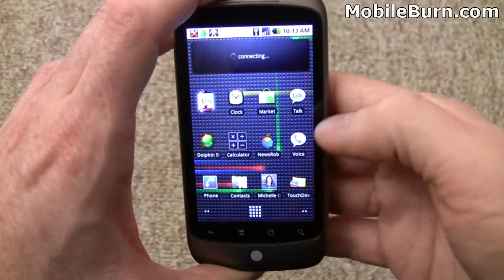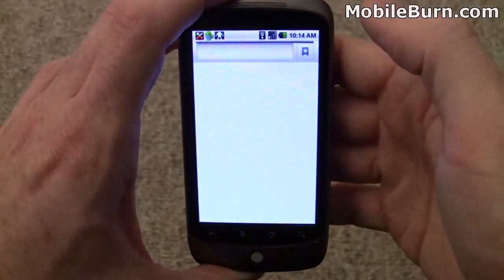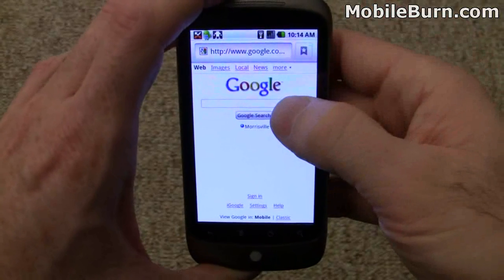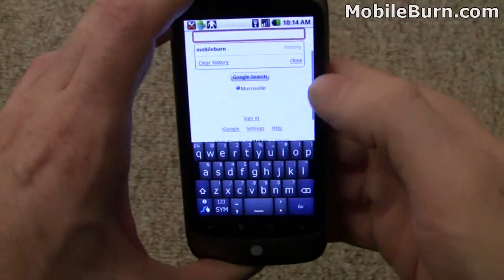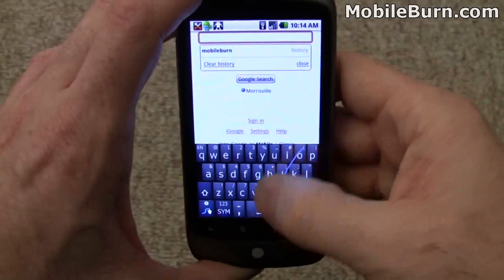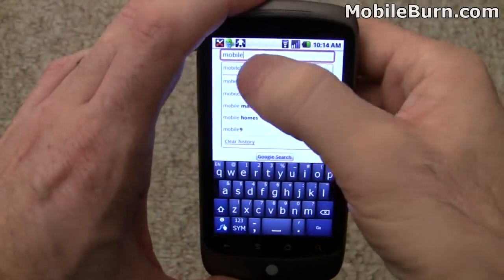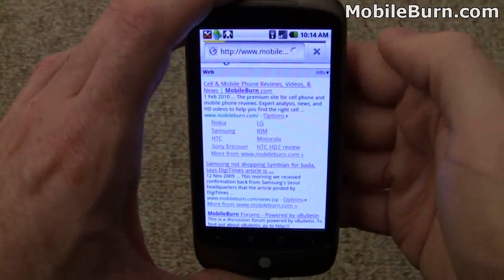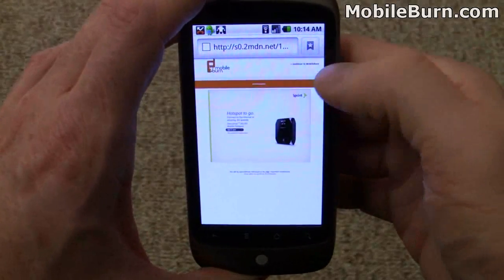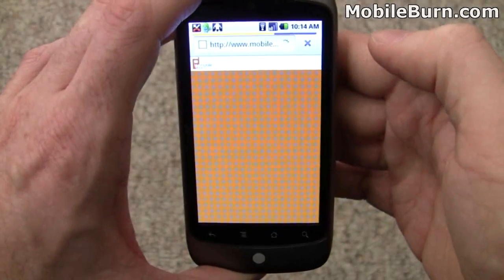Once this thing gets loaded, I'm going to pull up the web browser here. Just to show you how it works, I'm using Swipe here for text input — it's not generally available, I'm just testing it. You can see the browser's lightning fast. It's really good. We're on a WiFi connection right now.